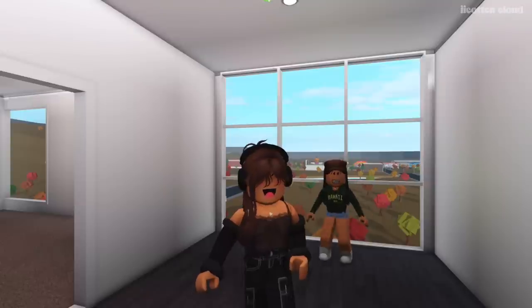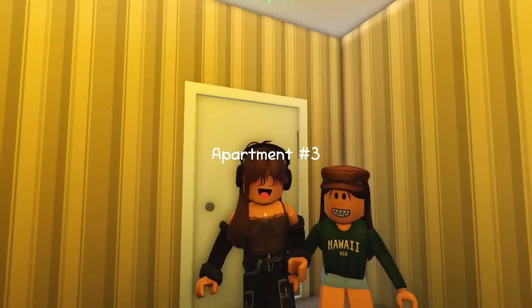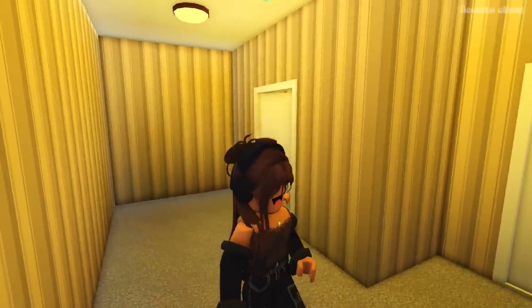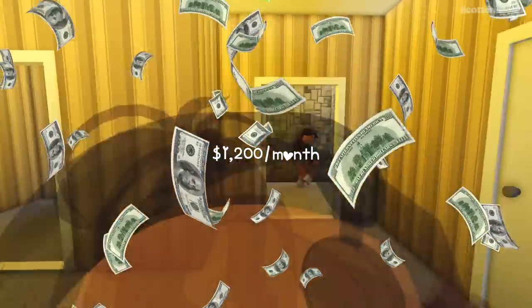Honestly, if I were buying an apartment I'd want it to have a view of the town — I really love that. Moving on to our third apartment: it's a one bedroom, one bathroom. By the looks of it it's workable and it's on the cheaper side — five hundred thousand dollars to buy, and twelve hundred dollars a month to rent.